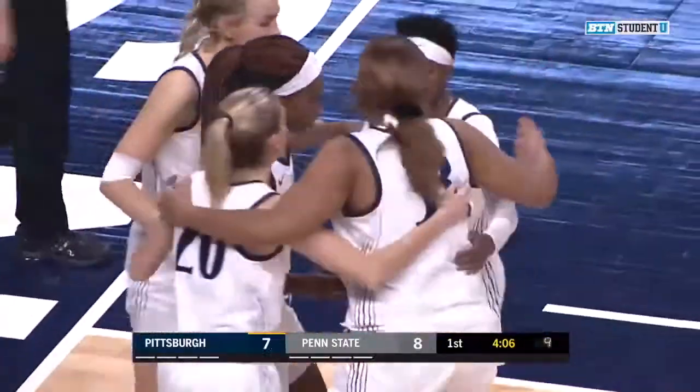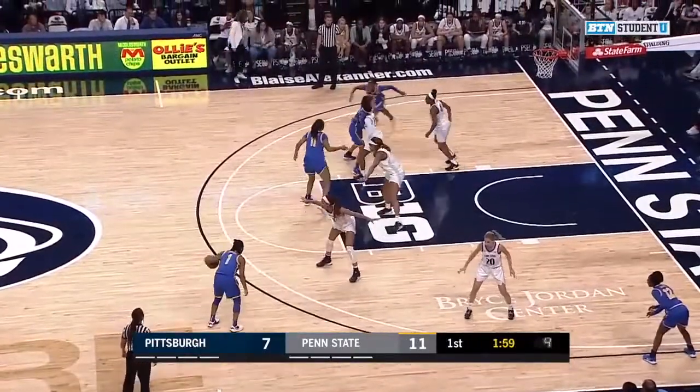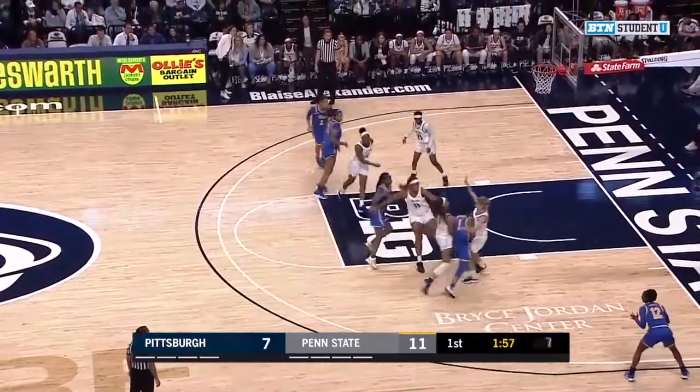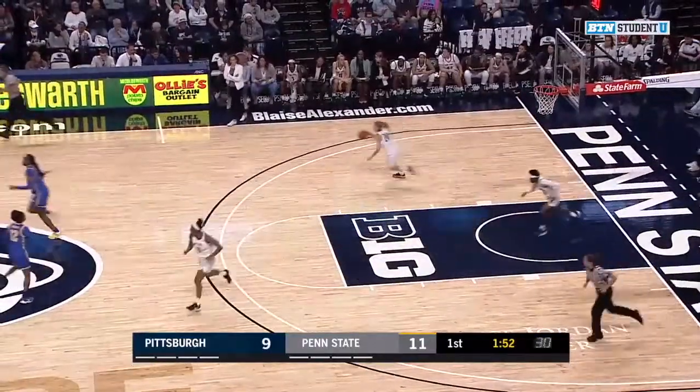Kamari McDaniel with the reverse, a little dipsy-doo, and puts that one home. Deshaunette Harris drives in against Smith, puts up a floater, and that one's good. So the scoring drought ends for Pitt.